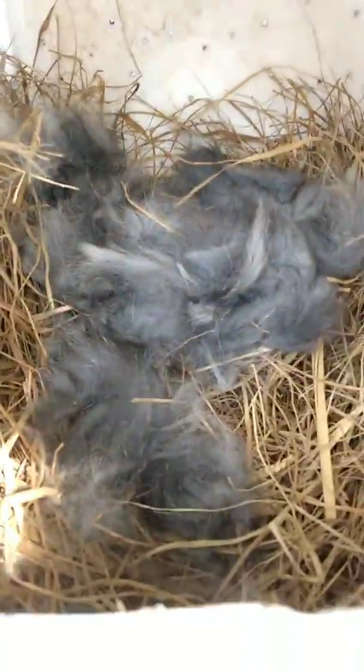This is Denali. She is my lionhead. Today is day 31 for her. She was bred on the 1st of March, but she's already had her babies. I've already taken a look early this morning at them. She had 5.